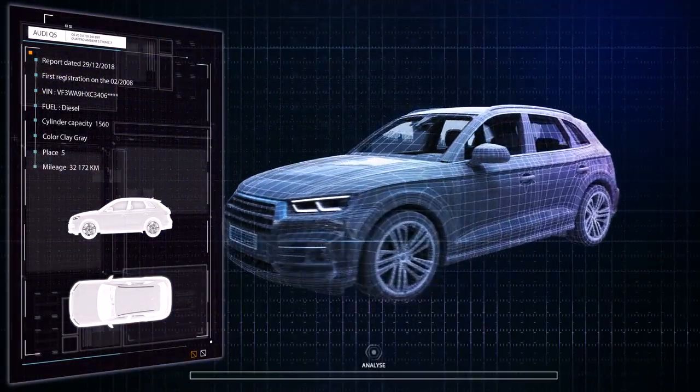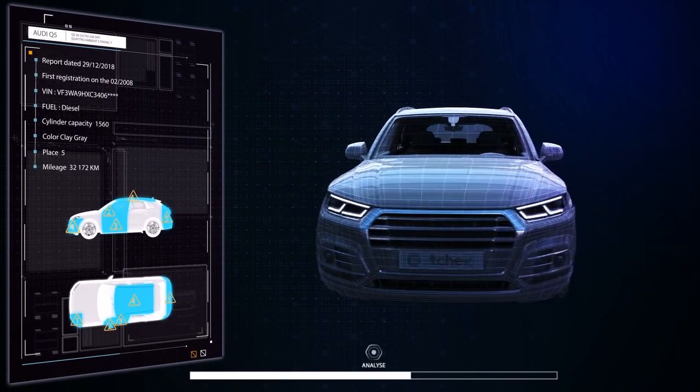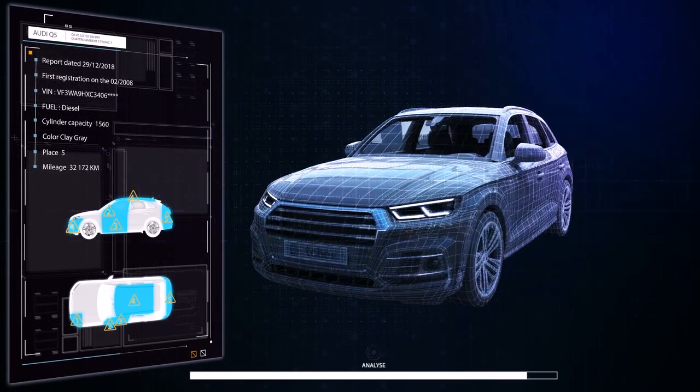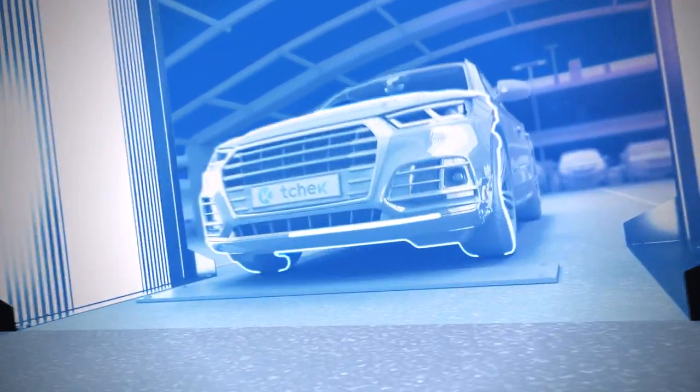With its new 360-degree intelligence scan, 3D and artificial intelligence motors, Check genuinely unveils the future of automotive inspection, providing a complete view of potential scratches and warnings.